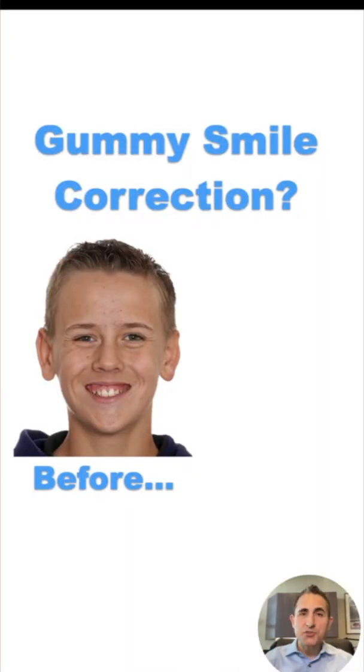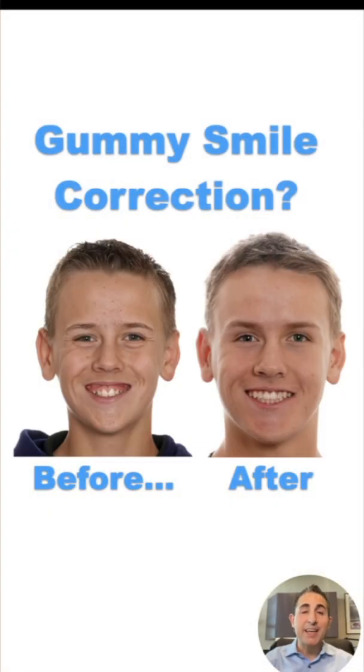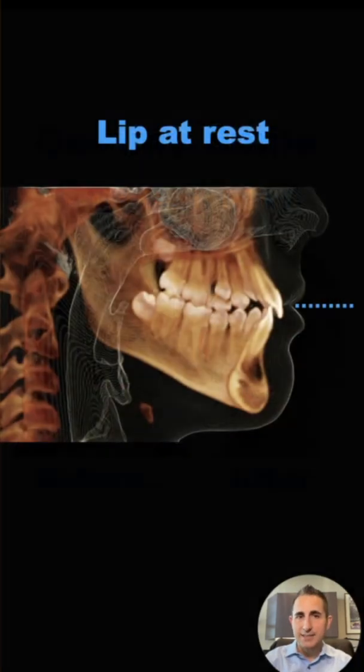So you think gummy smiles can't be treated without surgery? Well, think again. I'm Dr. Jeremy Manuelli at Vegas Ortho Doc, and today I'm going to walk you through how we treated this case with just braces and TADs.